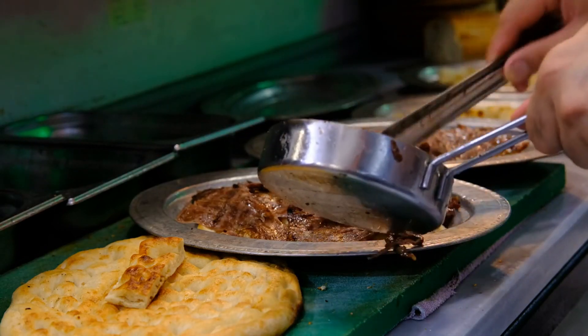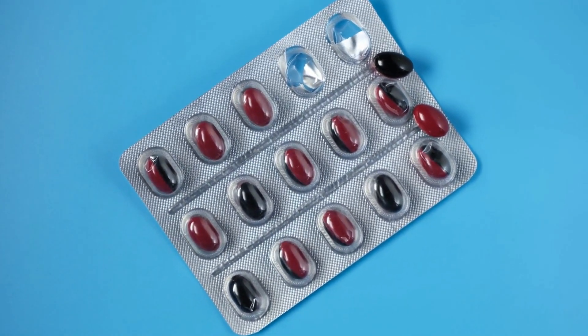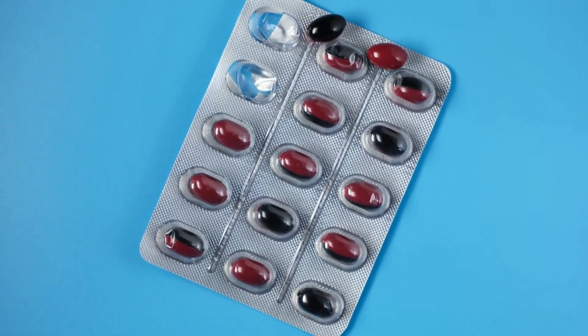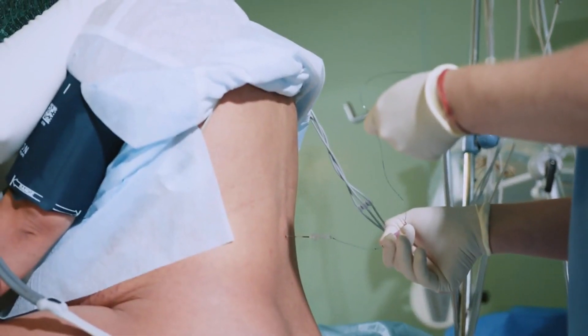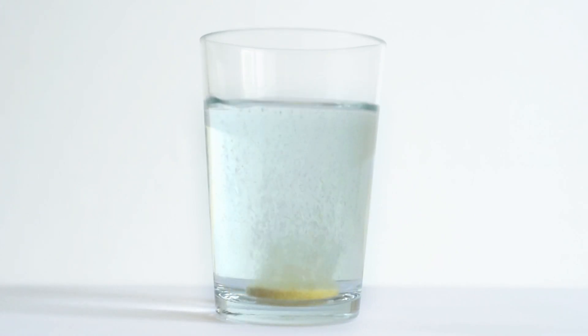Ketorolac is also available as a nasal spray and eye drops. It works by inhibiting the enzymes that produce prostaglandins, thus reducing pain and inflammation. It is often used after surgery or for acute musculoskeletal pain.